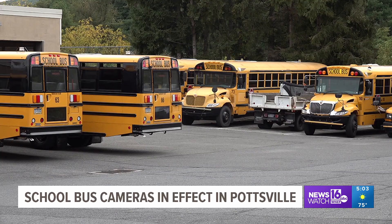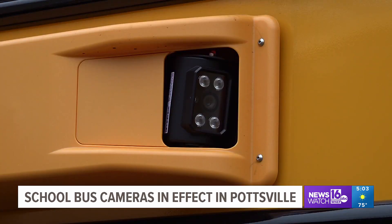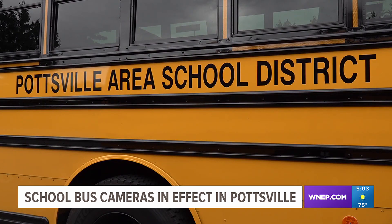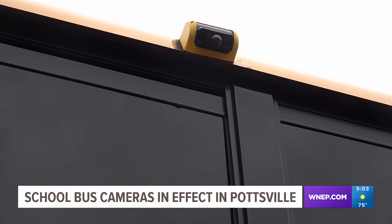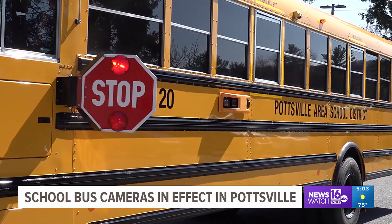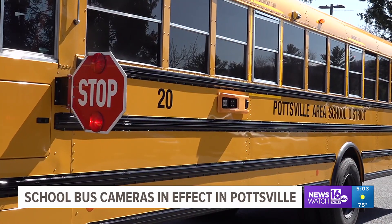Every bus in the Pottsville Area School District is now equipped with cameras. It's all a part of the Bus Patrol Safety Program. The district partnered with the program late last year to install AI-enabled cameras to help enforce stop arm laws. The cameras can capture clear video footage of any vehicle unlawfully passing school buses at designated bus stops once the stop arm is extended.